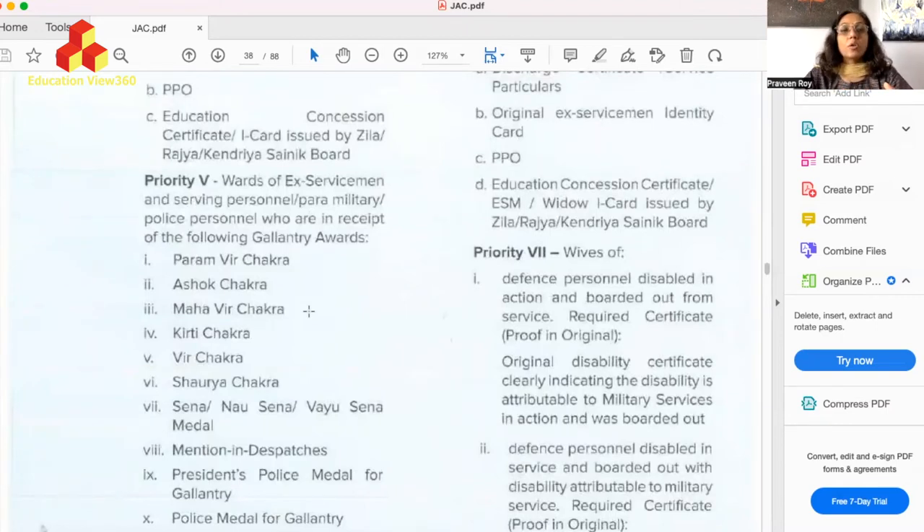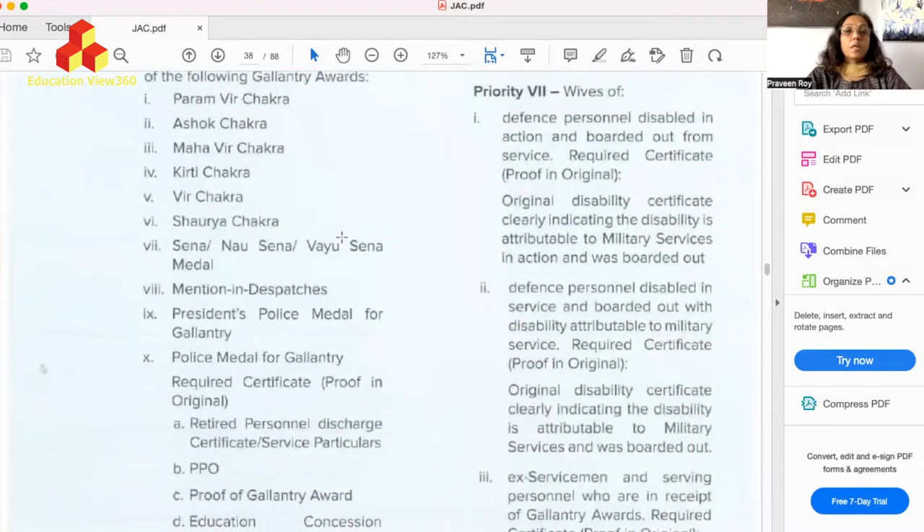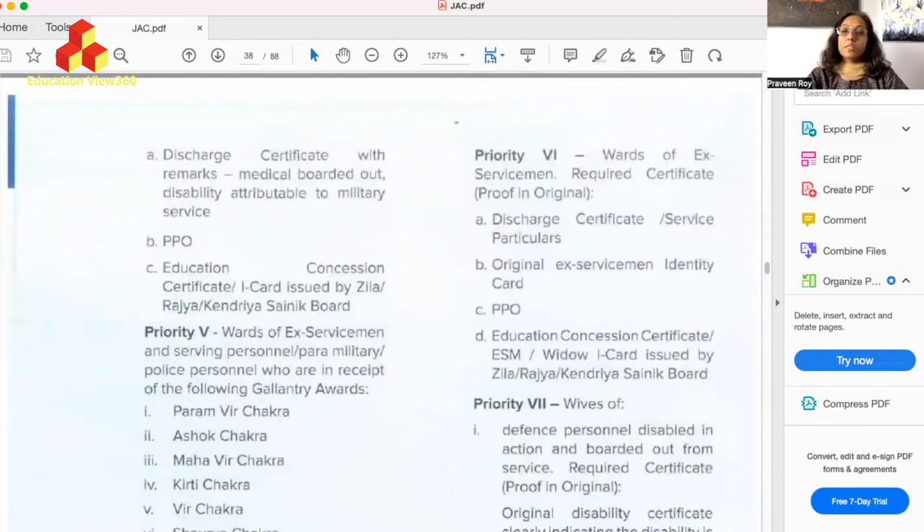Priority five is of interest to the larger community because it covers not only wards of serving Army, Air Force, and Navy personnel, but also wards of ex-servicemen, wards of paramilitary forces, and wards of police personnel. This priority applies to those whose parent is a recipient of gallantry awards. The specific awards are displayed on screen — you can take a screenshot. If your father or mother is a recipient of one of those gallantry awards, you are eligible under priority five.